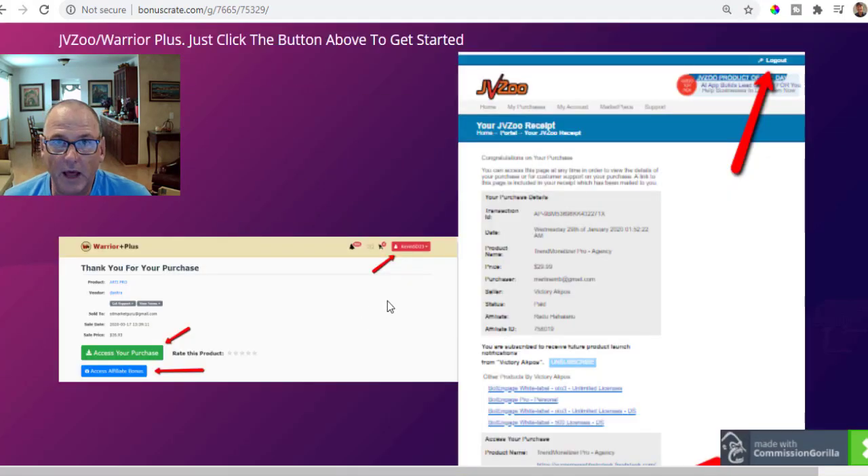Once you log on to the Warrior Plus platform, on the upper right-hand corner there's a red button — hover over that and there will be a dropdown that says 'Access my purchases.' Click on that, find your receipt for Done For You Profit Funnels, and the green button lets you access Done For You Profit Funnels. The blue buttons let you access immediately all my free cool custom bonuses and all the vendor bonuses.